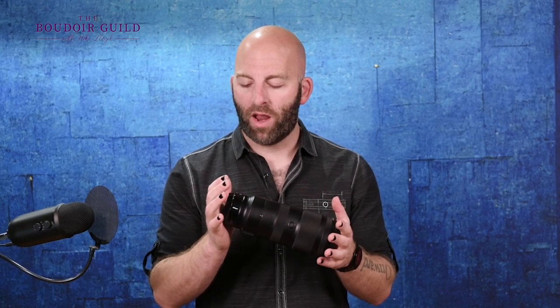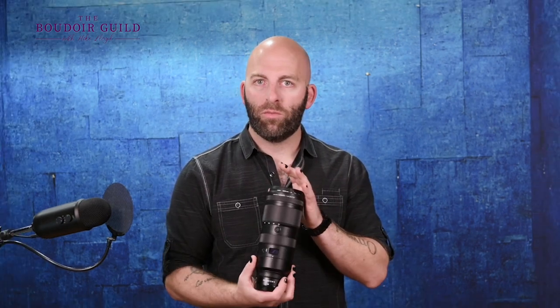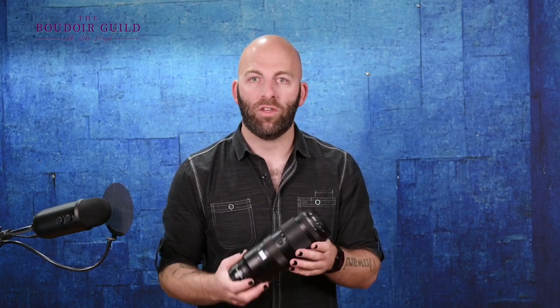But I'm getting a little more versatility because sometimes I might want 200mm, sometimes I might want 70mm, and it's still going to be razor sharp. This is one of the brand new S series lenses — the 70 to 200 f/2.8 from Nikon. And all of this is on the Boudoir Guild's blog; I'll post the link down below with my entire list of gear so you can pick this up if you want.